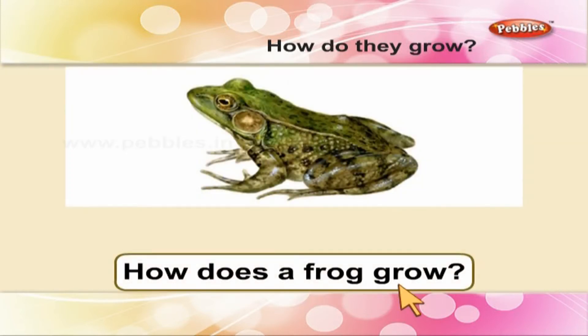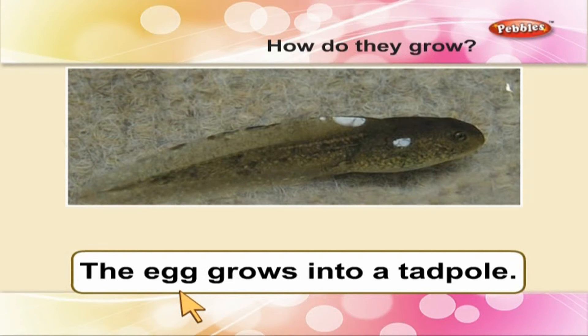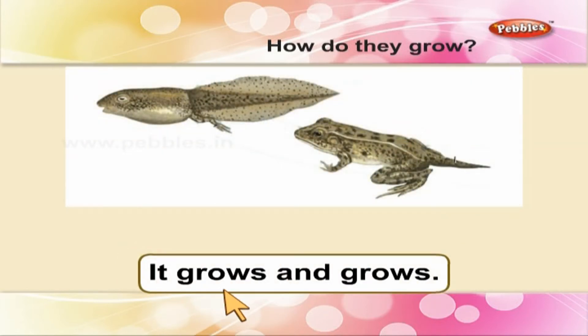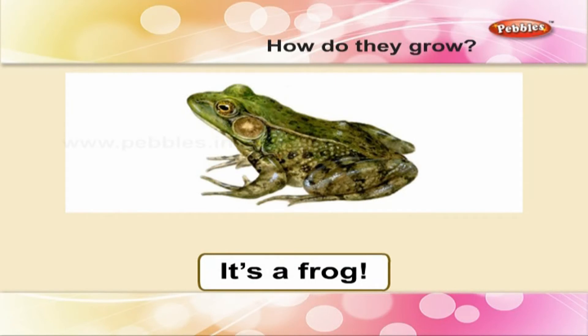How does a frog grow? At first, it is a tiny egg in the water. The egg grows into a tadpole. It feeds on tiny plants. It grows and grows. At last, it hops out of the pond. Yes, it is a frog.